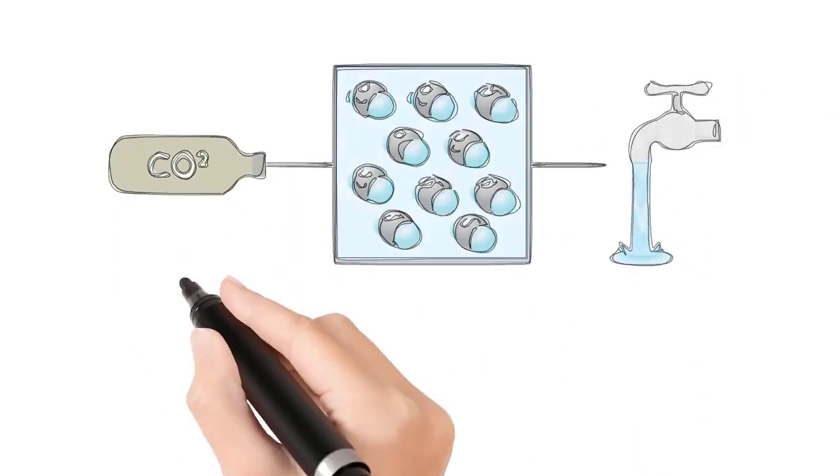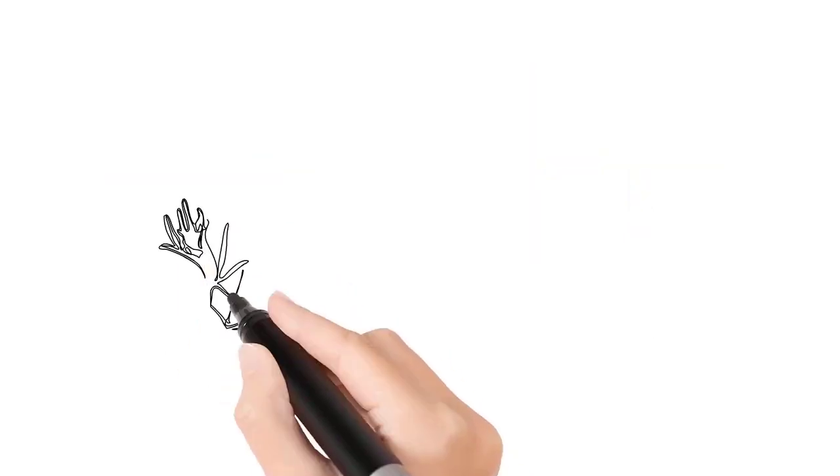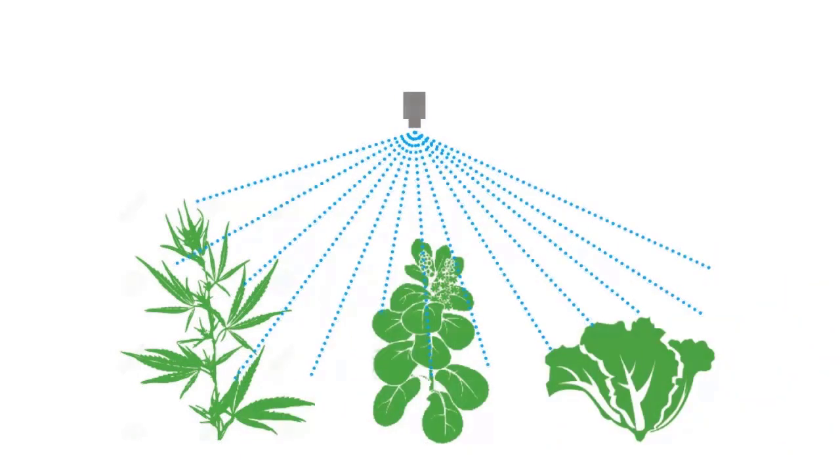CO2 Delivery Solutions completely dissolves and saturates CO2 in water in a bubble-less solution. The solution is then misted directly onto plants. Dissolved CO2 in water can be easily absorbed by the plant's surface, irrespective of the stomata, sending more carbon to the roots and shoots.